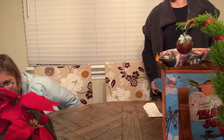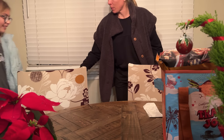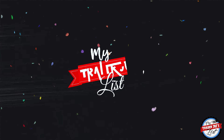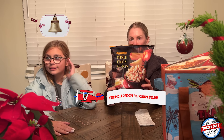So we're gonna jump into this $270 Trader Joe's haul! First things first — this is what we're gonna sample first: the French onion popcorn. This is brand new.